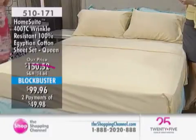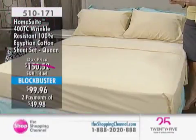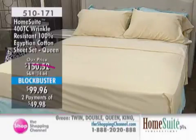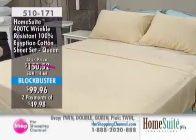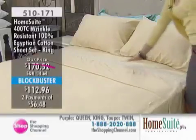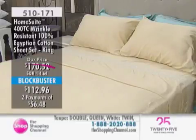To recap: the Home Sweet 400 Thread Count Wrinkle-Resistant Sheet Set is a two-pack offered as a Blockbuster value — twin from $122.52 down to $79.96, double down to $94.96, queen down to $99.96, and king down to $112.96. All available on two interest-free payments. Blockbusters hold the value for 30 days, though items can sell out before that period is up.